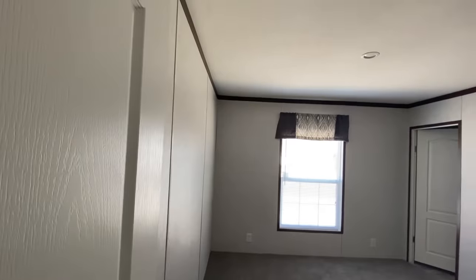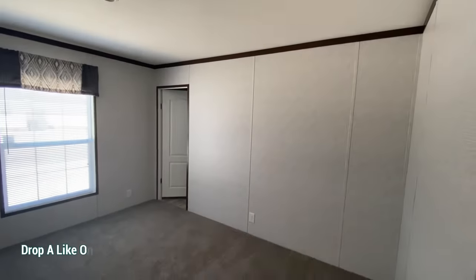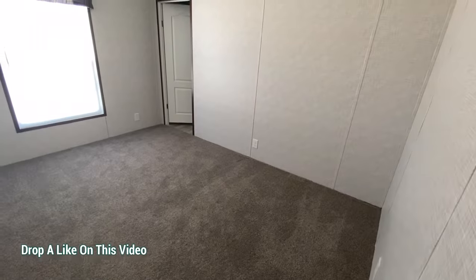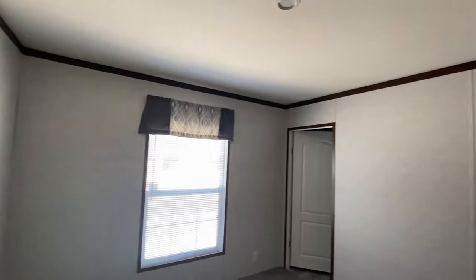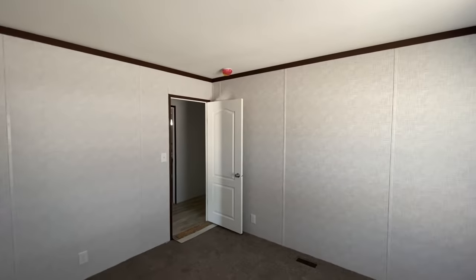Bedroom number one. As I was saying, instead of freaking out with the events in the floor, try to envision the features you were wanting in this house, and it'll help you make a decision if you're even interested. Nice size room.